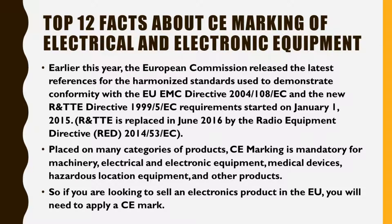CE Marking is mandatory for machinery, electrical and electronic equipment, medical devices, hazardous location equipment, and other products. So if you are looking to sell an electronics product in the EU, you will need to apply a CE Mark.